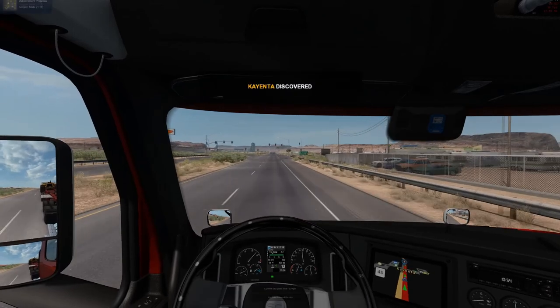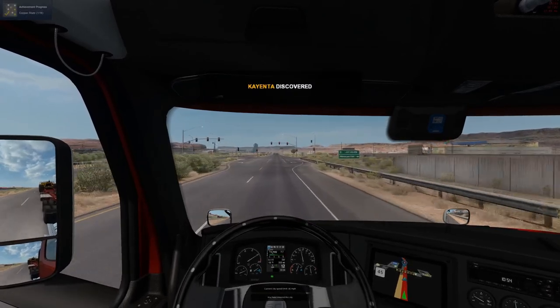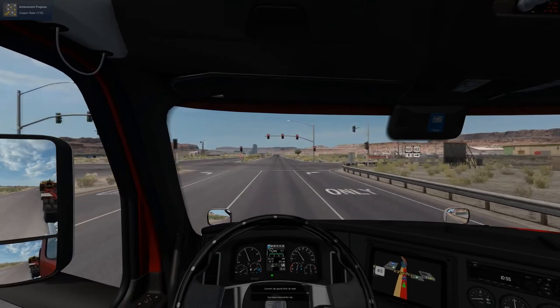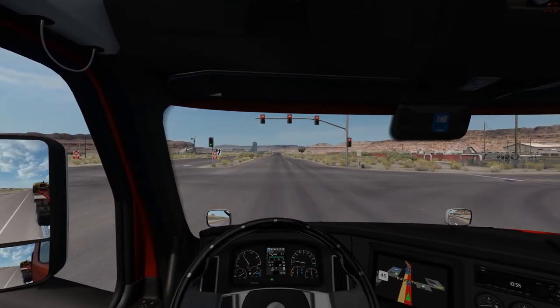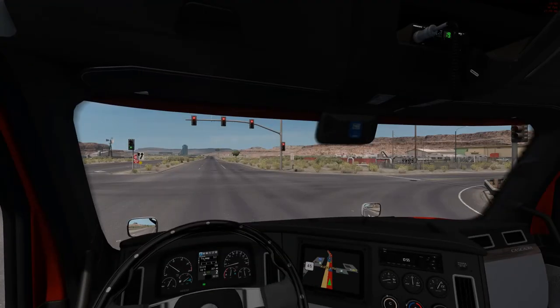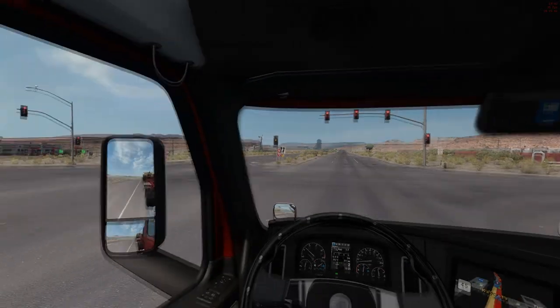There's an RV park — or a caravan park, whatever you want to call it. We don't have to stop here because we've already got fuel. That was a close one.